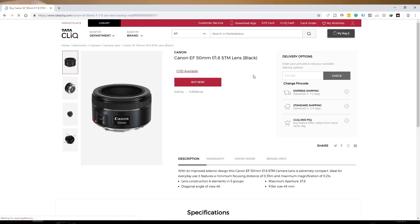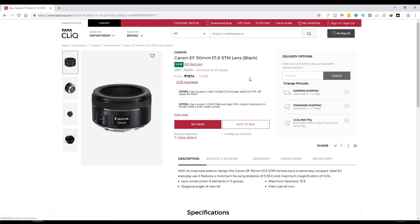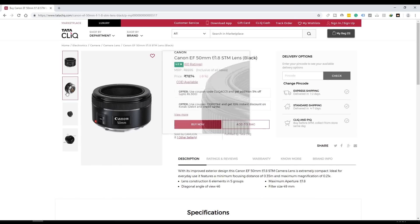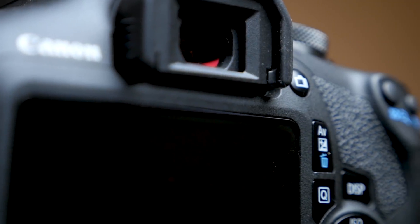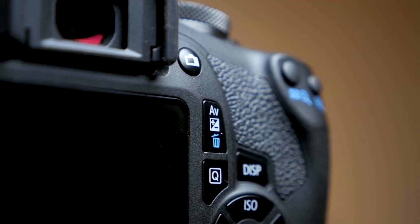Plus, if you buy the nifty 50 — the 50mm f/1.8 lens which comes at around 7,000 to 8,000 rupees, also available on tataclick.com — the camera performance with photos, videos, and even low light will be enhanced even further. So if you are on a tight budget and looking for a good DSLR, this is a good offering from Canon in the below-30k segment.